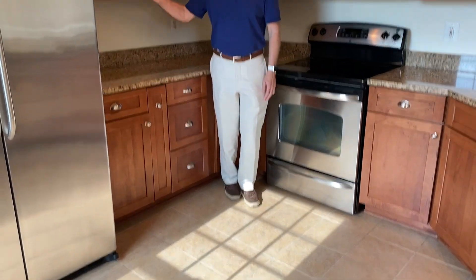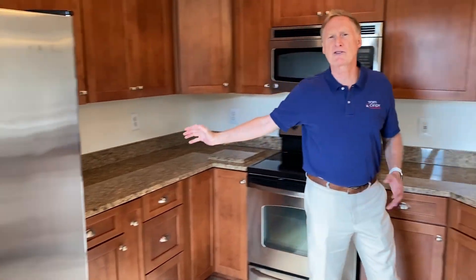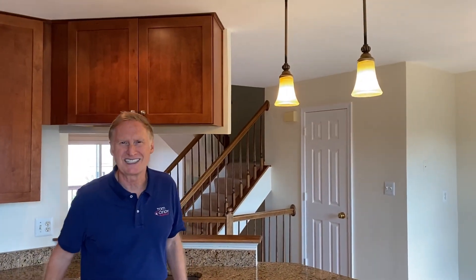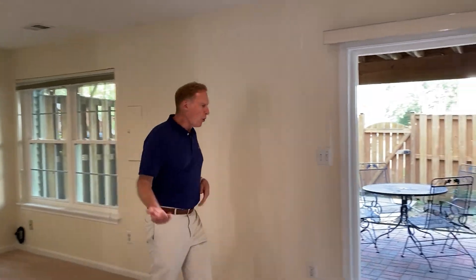The upgraded kitchen starts with tile floors and then you've got pretty new cabinets, stainless appliances, granite counters, and both recessed and pendant lighting. On the lower level, the large rec room walks out to a classy brick patio.